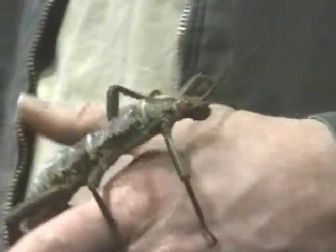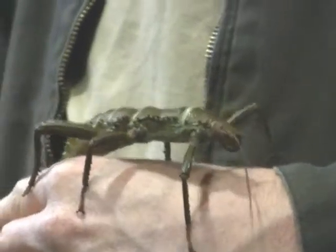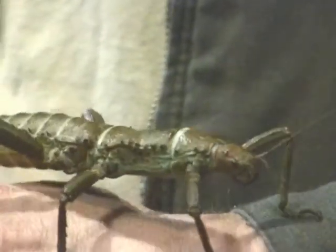A lot of animals will eat these guys. Their primary defense is camouflage, so they are going to try to stay hidden all during the day. That's why they're called walking sticks — because they kind of look like sticks, or maybe a piece of bark or something that's not alive.